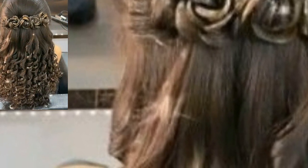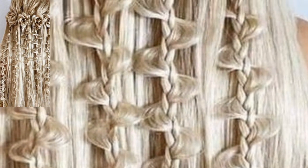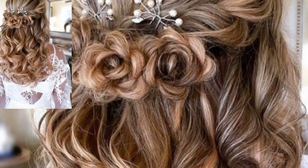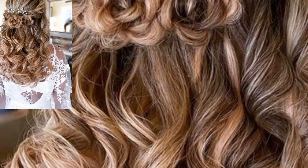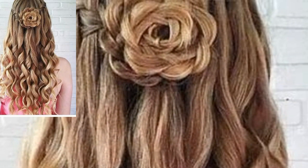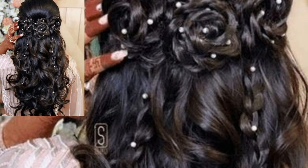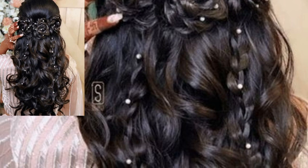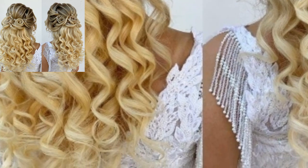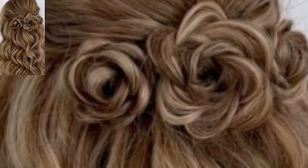Guys, share the video with your friends and family who want flower wedding hairstyle design ideas. Please like my video, subscribe to my channel, and do not forget to press the bell icon for the latest updates. Stay connected with me, remember me in your prayers, friends. See you soon — Allah Hafiz and take care.